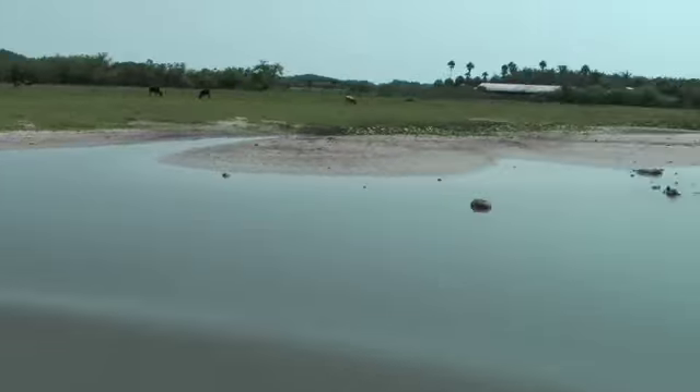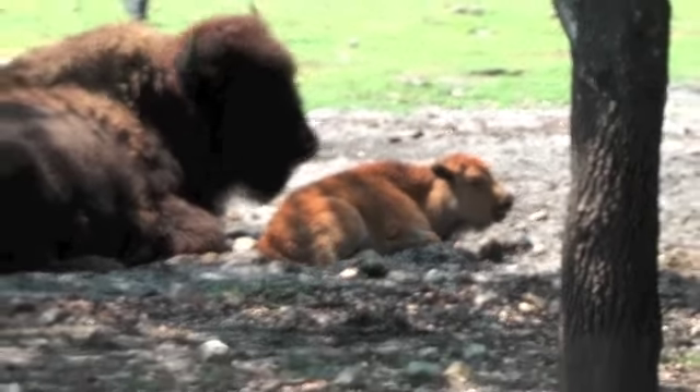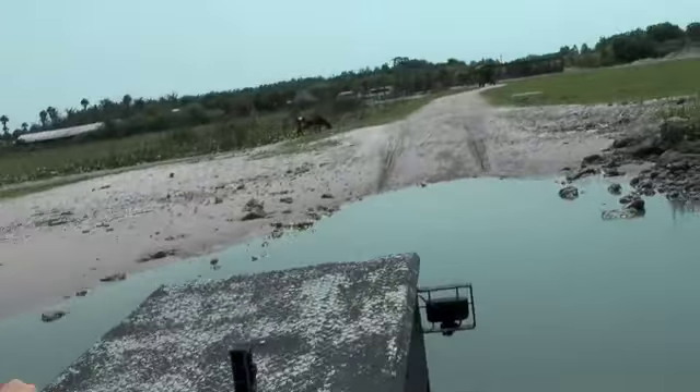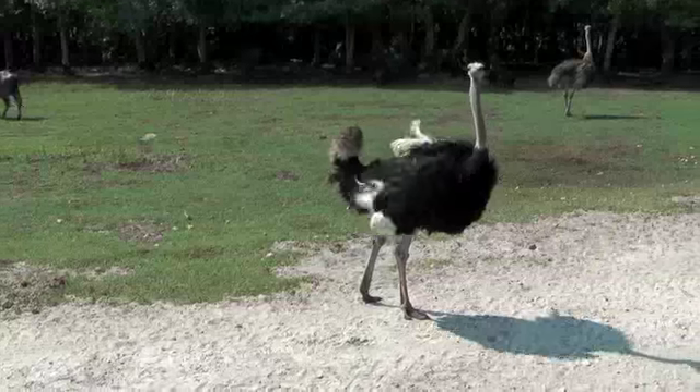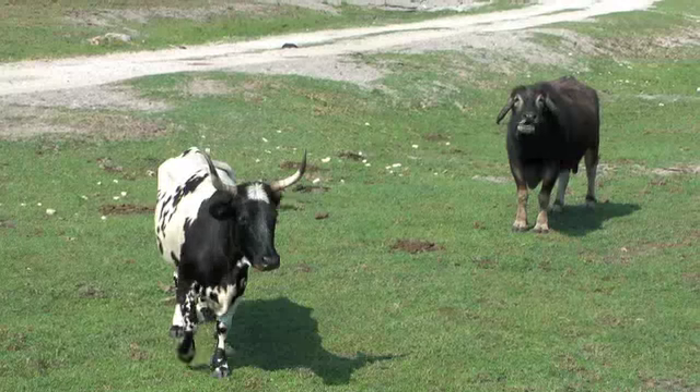Billy Swamp Safari covers over 2,000 acres of land, preserving the local habitat and the animals with it. During a one-hour driving tour, you will see alligators, turtles, water buffalo, horses, bulls, cows, pigs and much more.